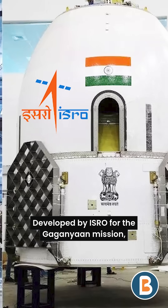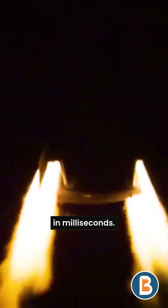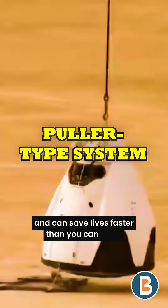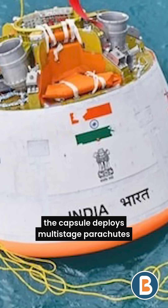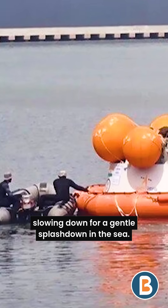Developed by ISRO for the Gaganyaan mission, this system pulls the crew capsule away from the rocket in milliseconds. It is powered by the weakest engine test vehicle and can save lives faster than you can blink. Once safe, the capsule deploys multi-stage parachutes, slowing down for a gentle splashdown in the sea.